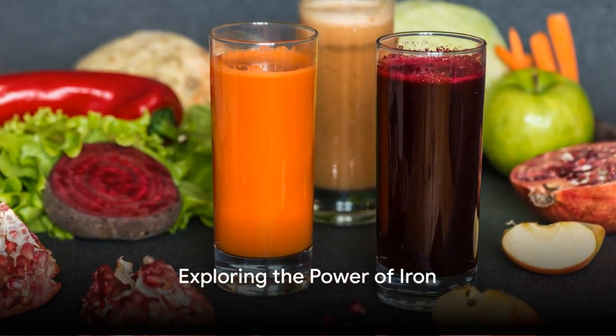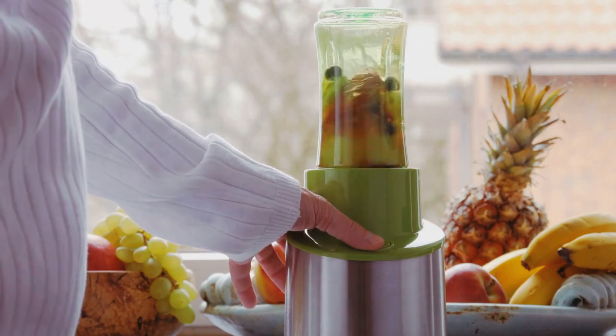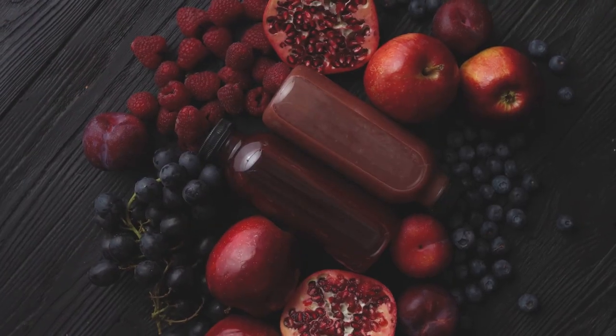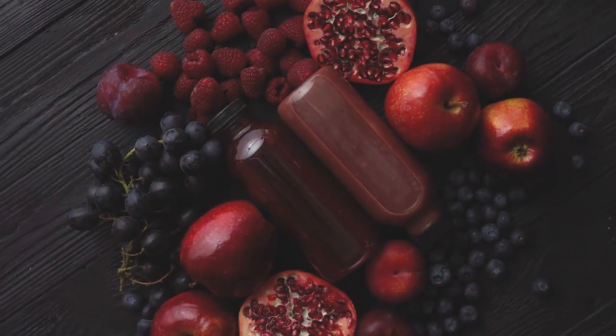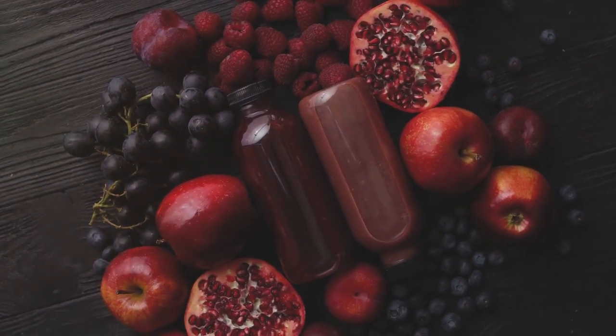Ever pondered the power of iron in your daily diet? This mighty mineral plays a pivotal role in our overall well-being. From carrying oxygen to our body cells, to maintaining our energy levels, and even supporting our immune system, iron indeed works wonders.